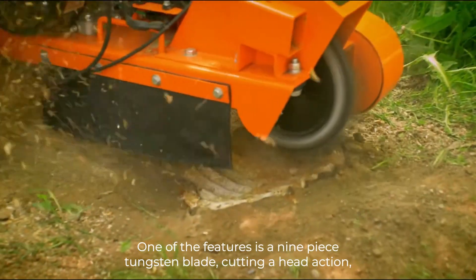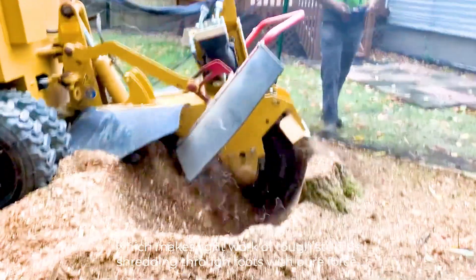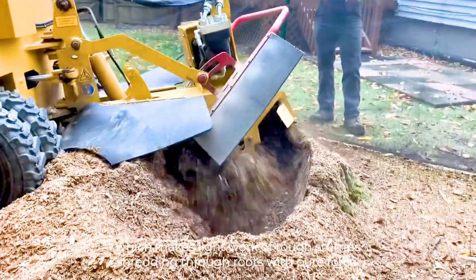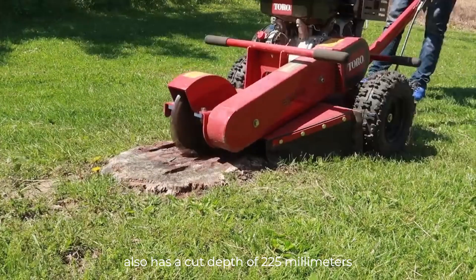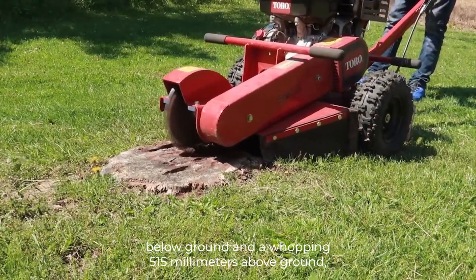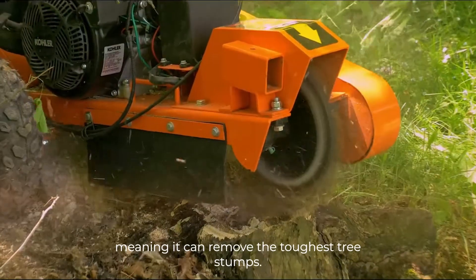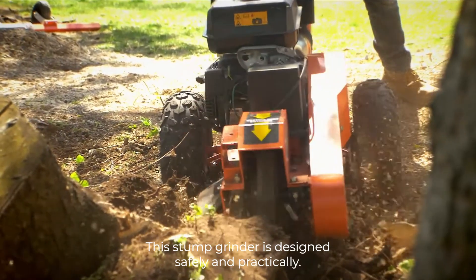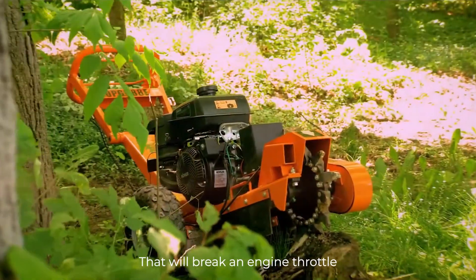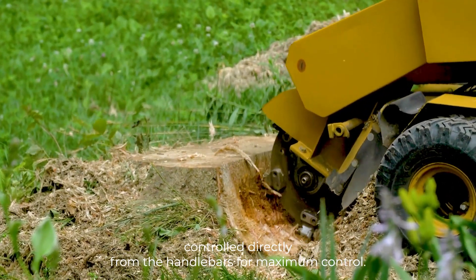One of the features is a 9-piece tungsten blade cutting-head, which makes light work of tough stumps, shredding through roots with pure force. The 13-horsepower, 4-stroke stump grinder has a cut depth of 225mm below ground and a whopping 515mm above ground, meaning it can remove the toughest tree stumps. The wheel brake and engine throttle are controlled directly from the handlebars for maximum control.